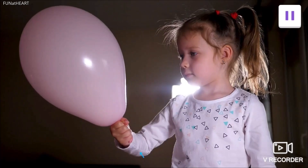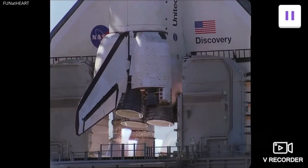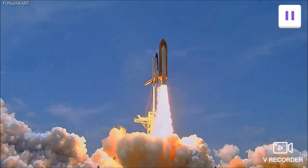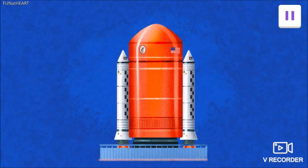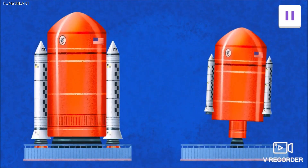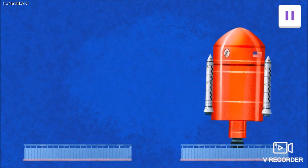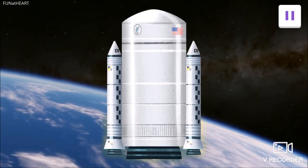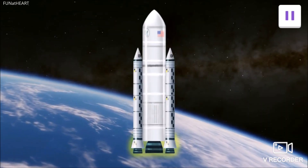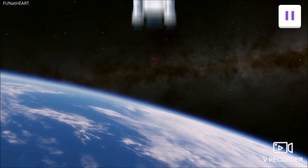Force is a push or pull that makes something move. The engine burns fuel to push the rocket ship up. A heavy rocket ship needs a big engine to push its heavy weight up into space. A small engine will not make enough force to push a heavy rocket ship up. A big engine will make enough force to push a heavy rocket ship up. And a small engine will make enough force to push a light rocket ship up.